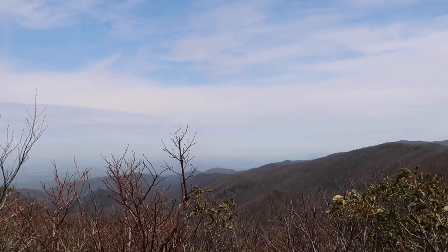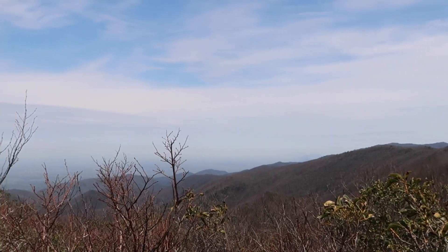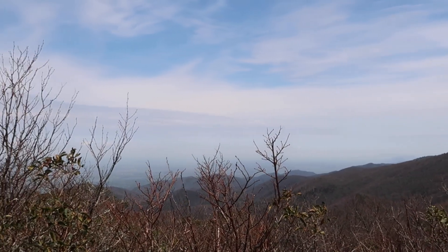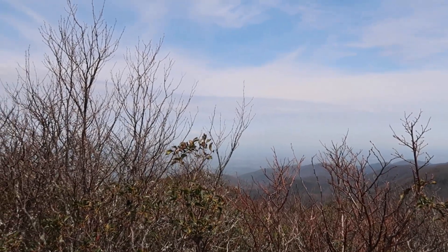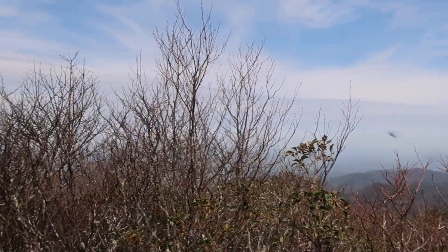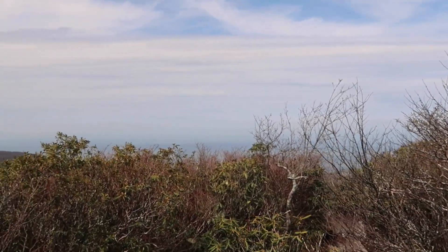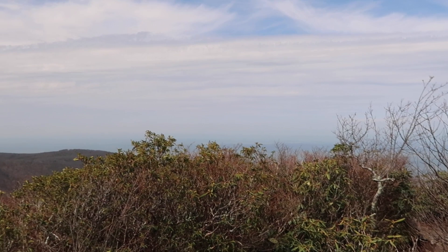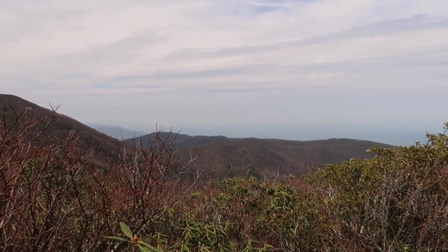We've made it up here to Black Staff Cliffs, and it is one crazy view looking way out there to the flats. I'm still presuming that's Tennessee over there. Look at these trees. I'm not going to climb all the way down to the edge because it's a serious drop, but it's definitely a view.